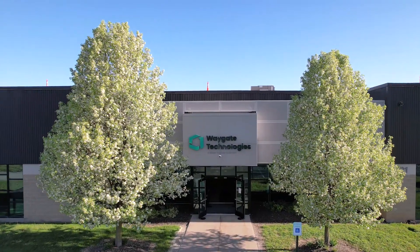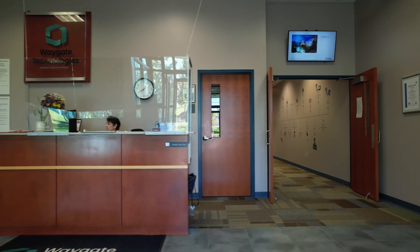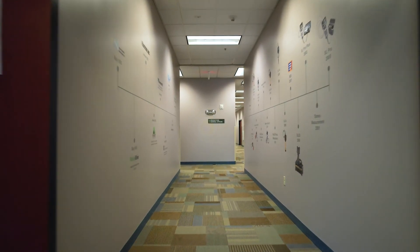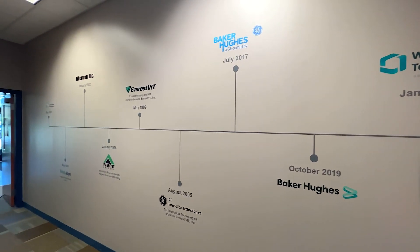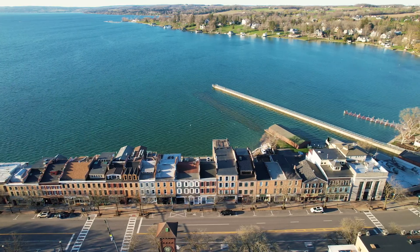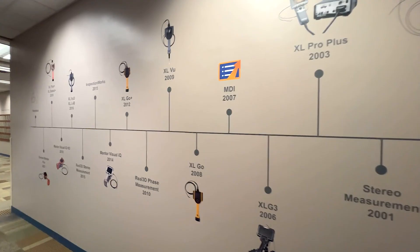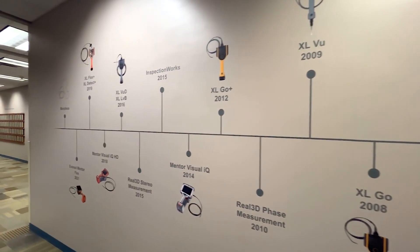We have a very important mission at WayGate Technologies, and that's to make the world a safer place. For nearly 40 years, visual inspection technology has been engineered and manufactured in the small upstate New York town of Skinny Atlas. While the town may be small, the impact our manufacturing facility makes on the non-destructive testing industry has been and continues to be positively large.